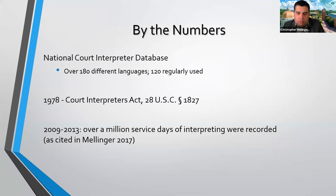So what languages are out there? We have English, but in the National Court Interpreter Database, there are over 180 different languages listed, with 120 that are regularly used. The fact that there are as many languages listed as there are suggests we have a very multilingual, diverse population that is going to potentially be in contact with the legal system. The question becomes how do we go about doing that, and who are the people helping to mediate in this linguistic and cultural space?